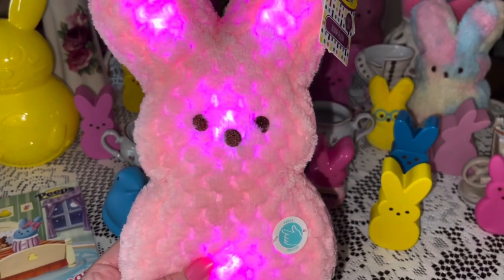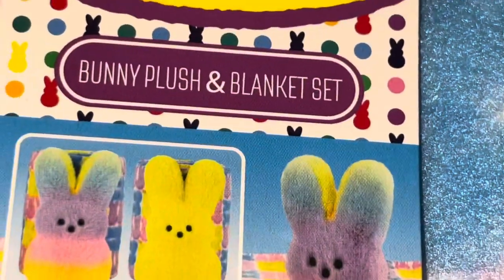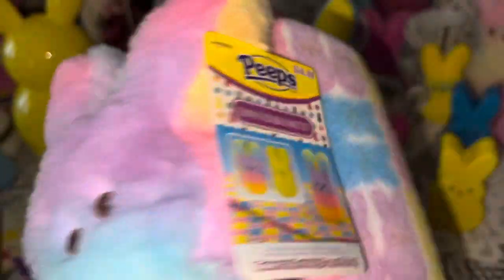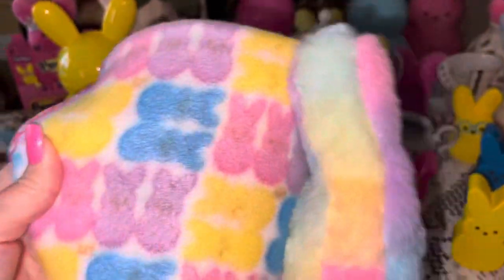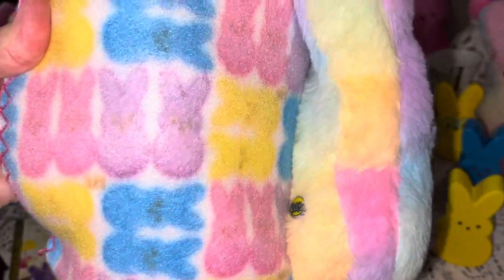Also from Walmart for $14.98, I got this Peeps plush and blanket set. You can get the yellow plushy or the cotton candy one — of course I got the cotton candy one. She's just a tiny little one, looks like rainbow sherbet. The blanket has traditional yellow, blue, pink, and purple little bunny Peeps on it, and it's very soft and plush.